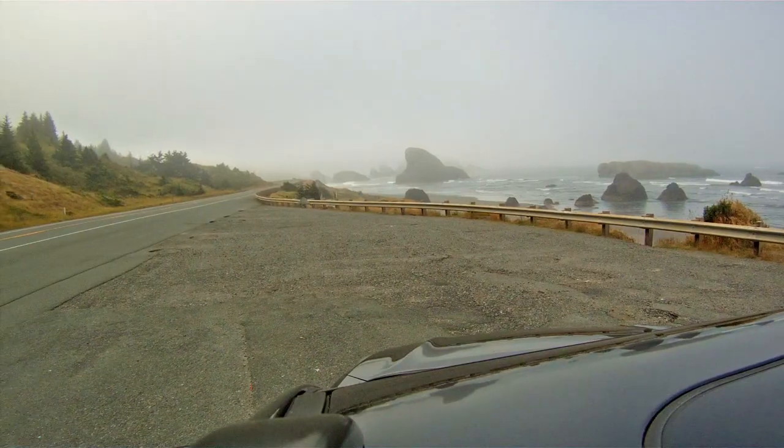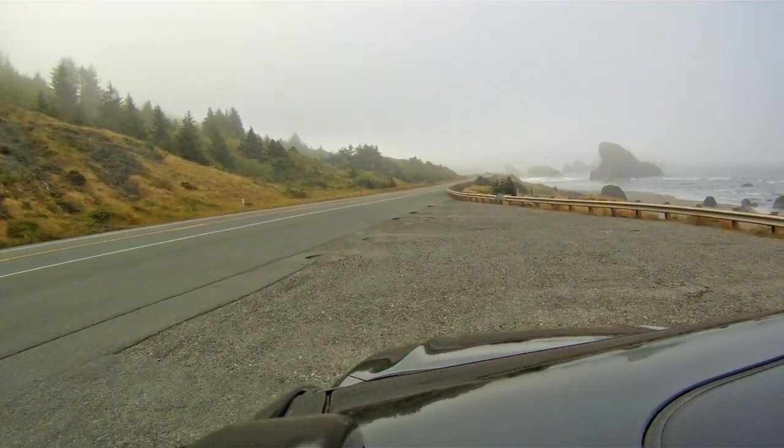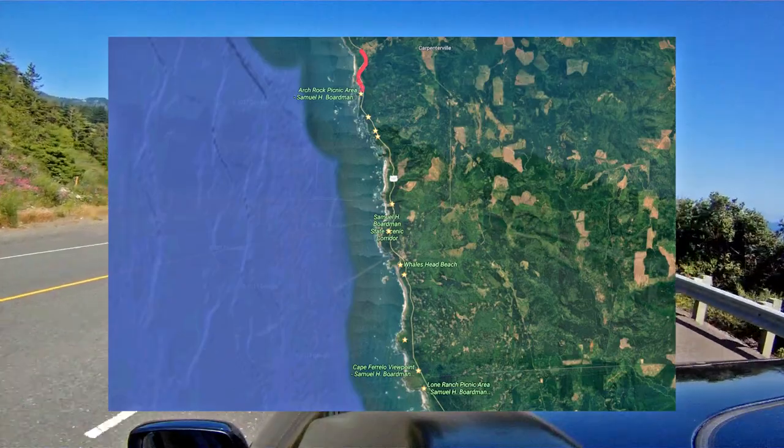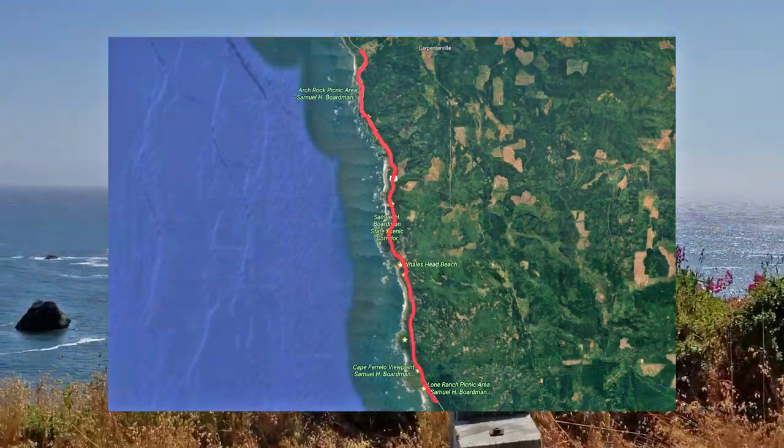Welcome to another Matt Cook Oregon video. Today we are exploring Samuel H. Boardman Scenic Corridor. This is a 12-mile long linear state park on the southern coast of Oregon. It features secluded beaches, epic viewpoints, and many hikes.